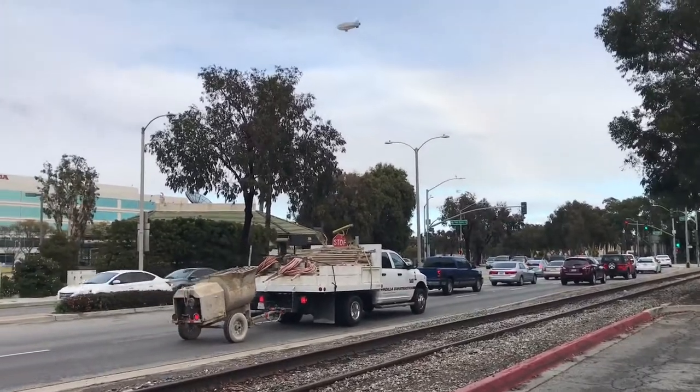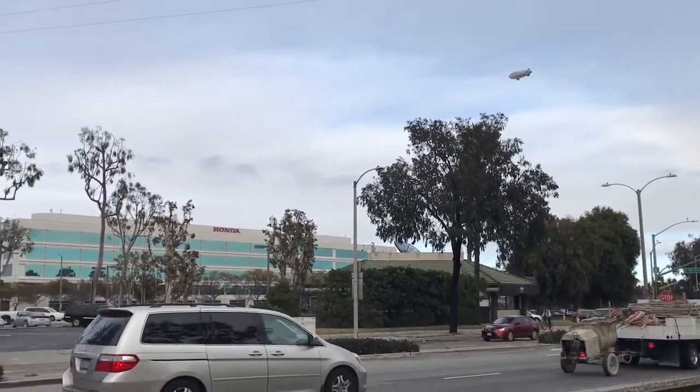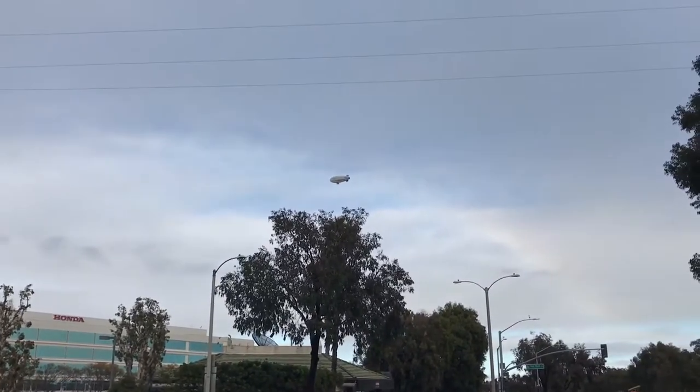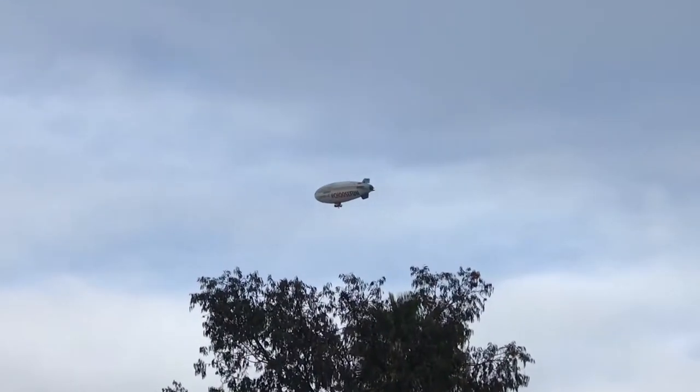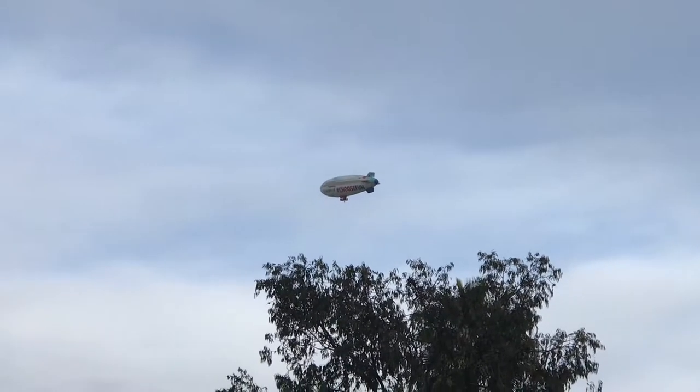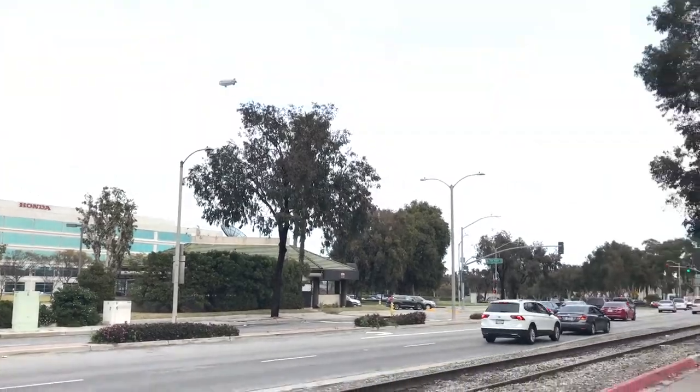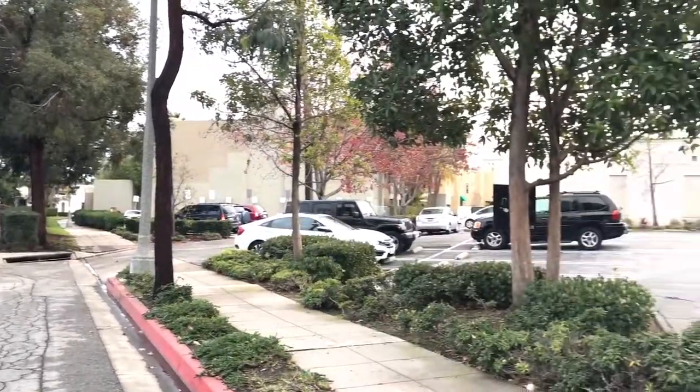Just across the street from Old Town Torrance is the North American Honda headquarters. And here you have the blimp again cruising around — that blimp reminds me of being at the bottle, since we are in a suburb of LA.